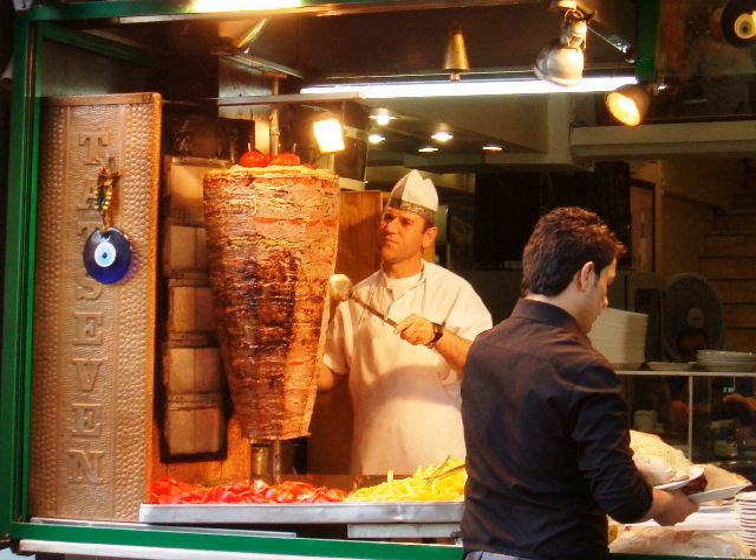Al pastor is a variation of Doner kebab via Lebanese shawarma, literally meaning 'in the style of the shepherd'. It references the lamb often used in shawarma, though it is normally made with pork.